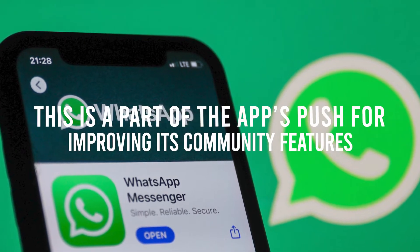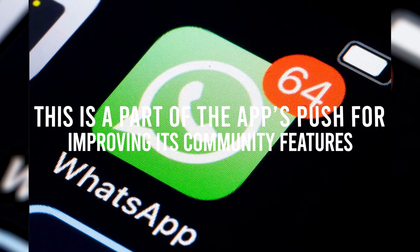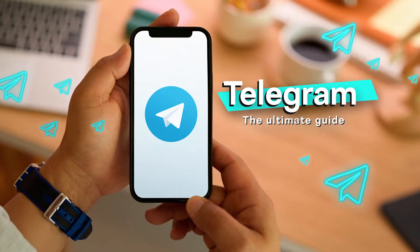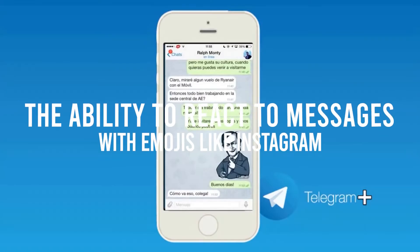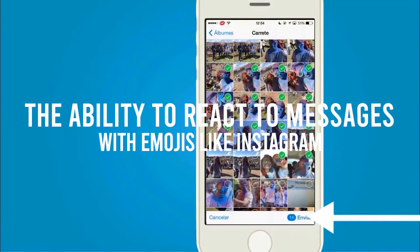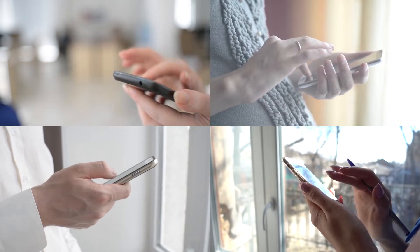Of course, this is part of the app's push for improving its community features, especially after people started to switch over to Telegram. So far, we've gotten bigger limits for groups and calls, and the ability to react to messages with emojis like Instagram. With that said, while this change is definitely exciting, we're not quite sure when it will actually make its way to our phones.